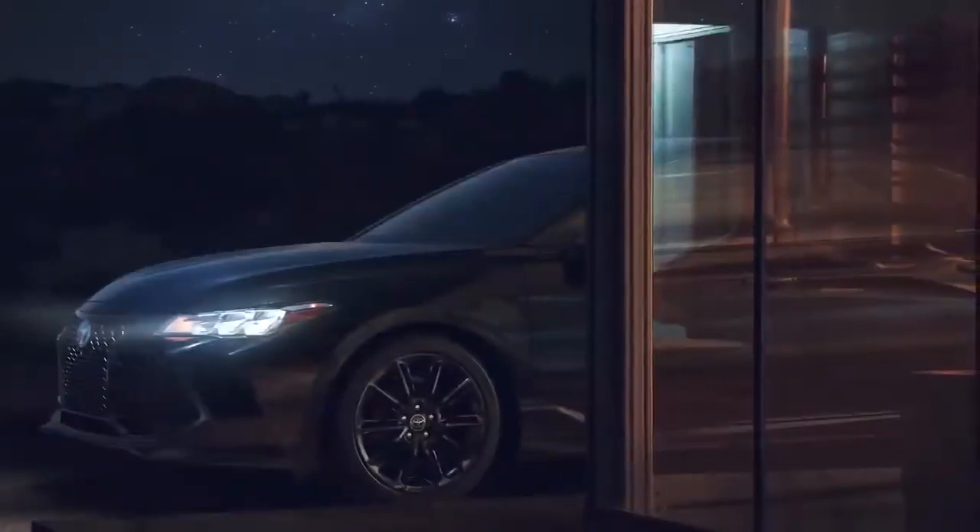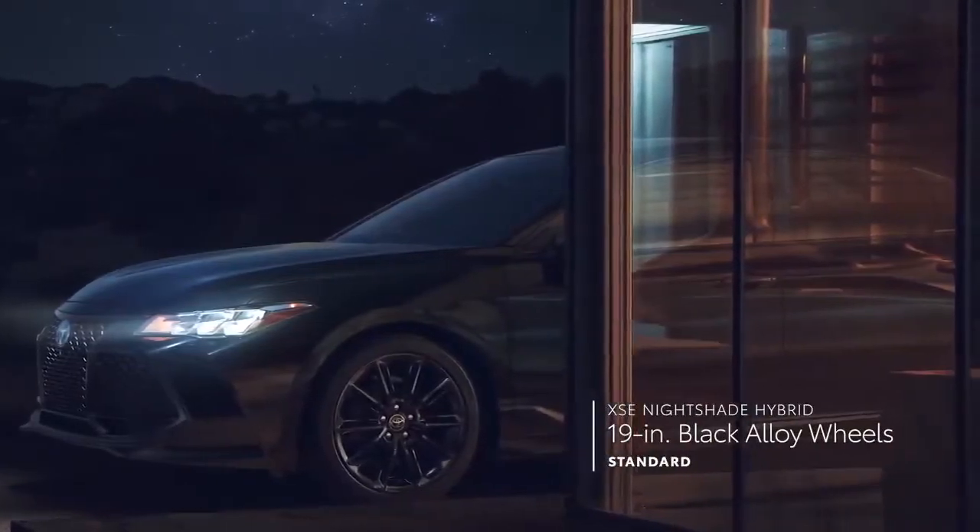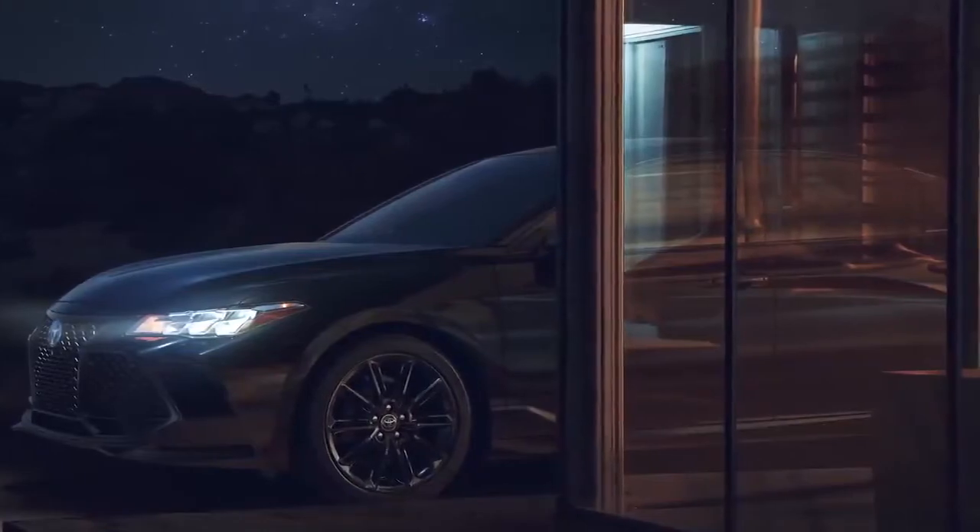And finally, the XSE Nightshade Hybrid makes a daring entrance with its 19-inch black-painted alloy wheels, black window trim, and black accents throughout.